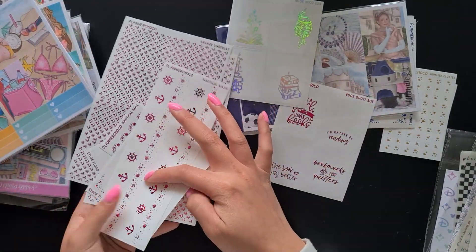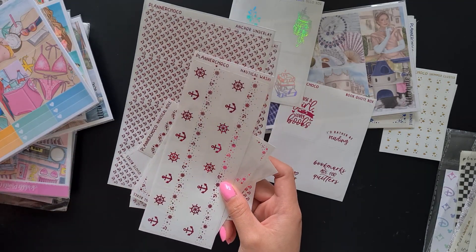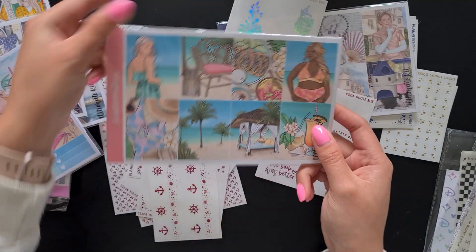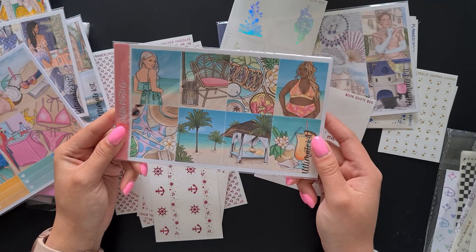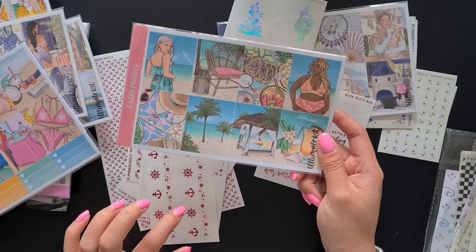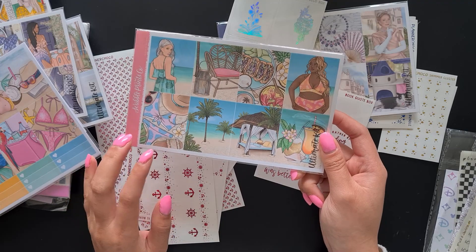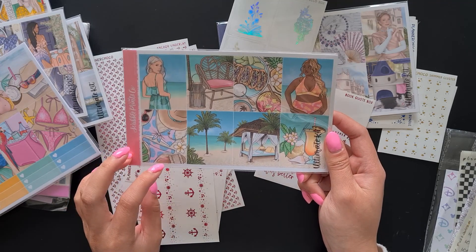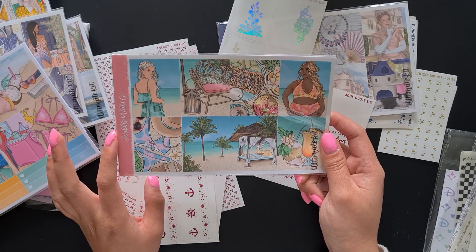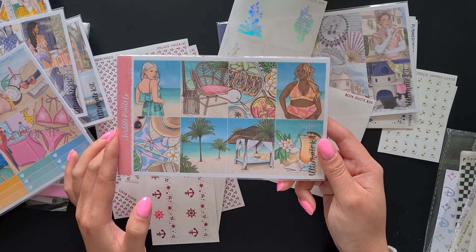We have these nautical themed quote boxes, some hole reinforcers, some full box overlays, the nautical themed bottom washi, and the anchor foil underlays. The reason we have all this very pink nautical themed foil is to go with a kit from Scribble Friends Co. — it's just a basic summer kit. I got the nautical foil because it's for the week me and my boyfriend really got into the TV show Below Deck, which is about yachting.